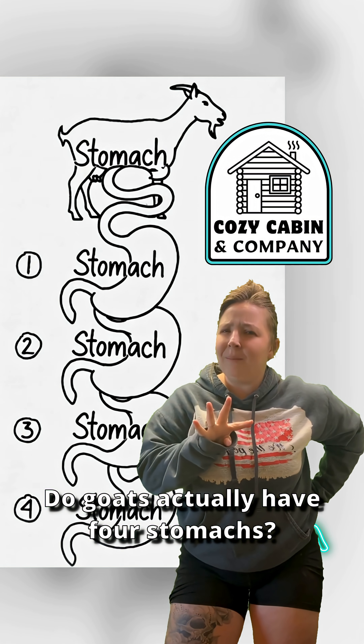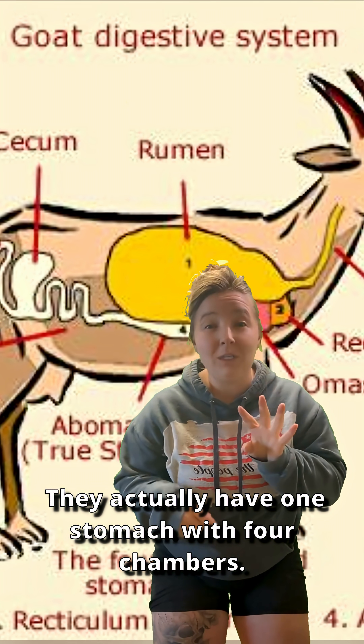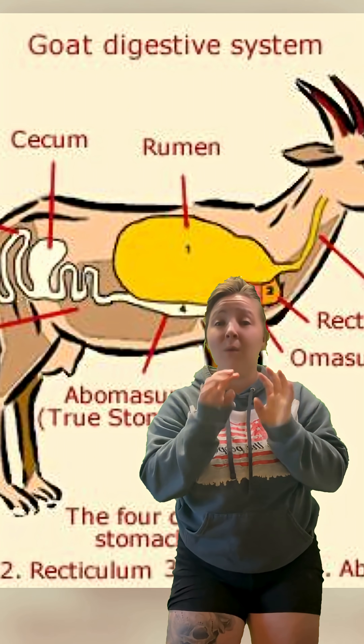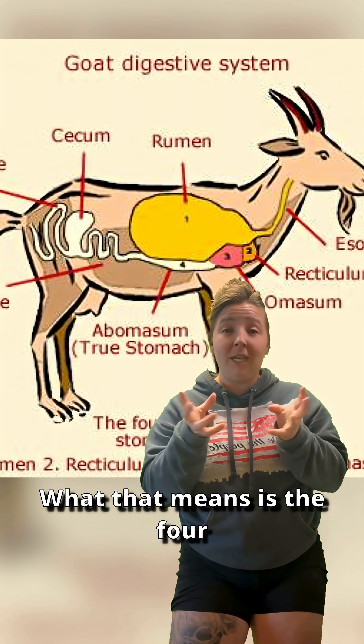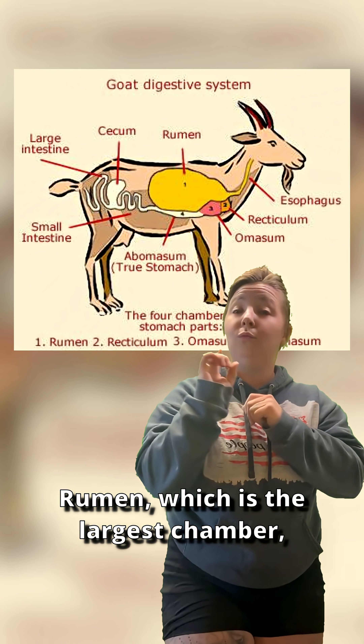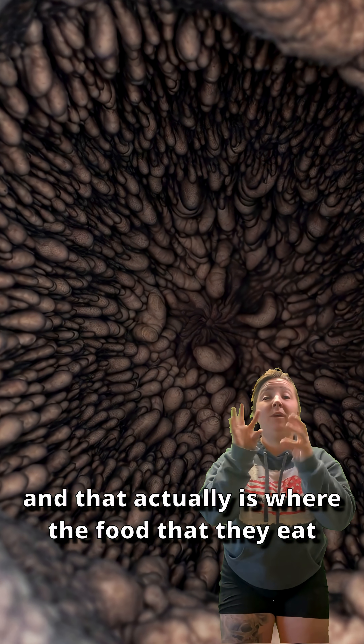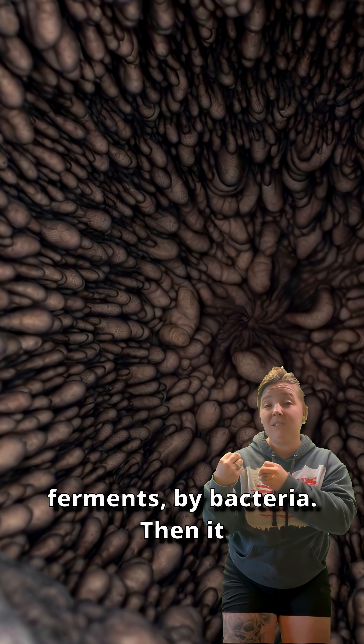Do goats actually have four stomachs? Kind of. They actually have one stomach with four chambers. What that means is the four chambers of their stomach make the whole. Those four chambers — the first is the rumen, which is the largest chamber, and that is where the food that they eat ferments by bacteria.